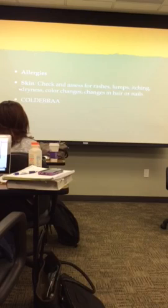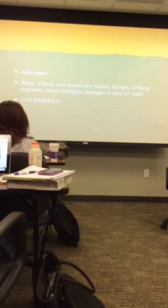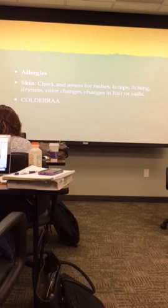What I asked her about follows the CALDERA framework: Character, Onset, Location, Duration, Exacerbation, Radiation, Relief, Antecedent, and Associated. After gathering this history, I then assessed her skin.